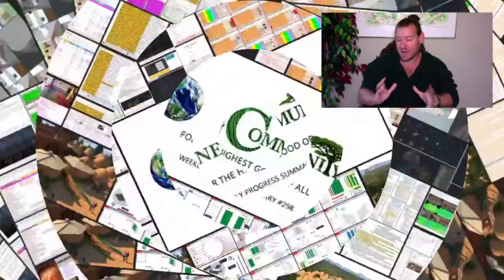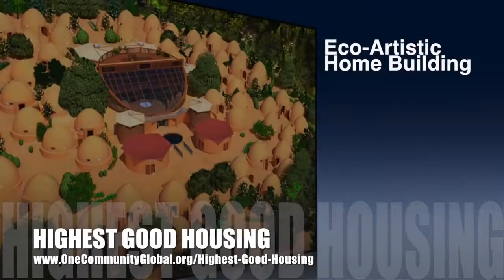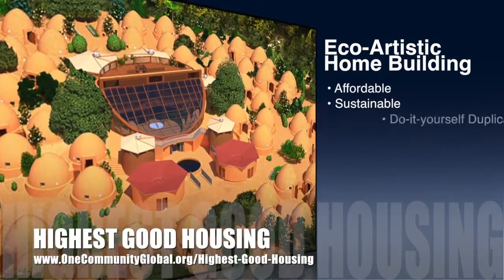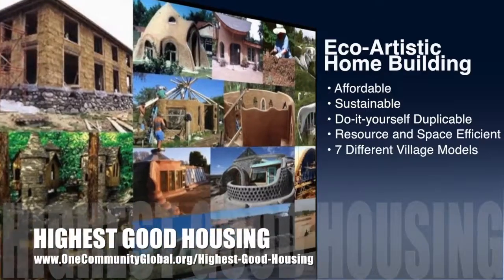Here is one week of our team's progress and accomplishments working towards the goal of permaculture communities. One Community's approach to highest good housing is eco-artistic home building that is affordable, sustainable, do-it-yourself, duplicable, resource and space efficient, consisting of seven different sustainably constructed village models.